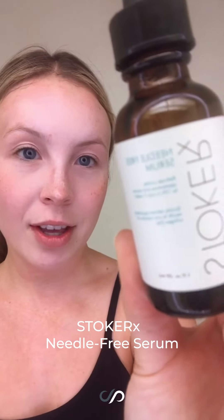Next, I like to go in with the needle-free serum. I apply a couple drops on my face and neck. It helps with anti-aging properties, reduces fine lines and wrinkles, and keeps the skin plumped and hydrated — giving it a little volume from the hyaluronic acid in it. I take a little bit with the dropper, put it on my hands, and then dab it gently on my face and neck. You can apply this once or twice a day.